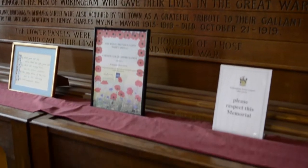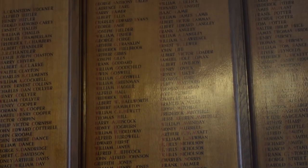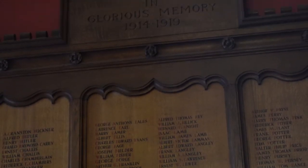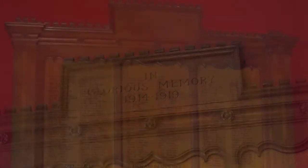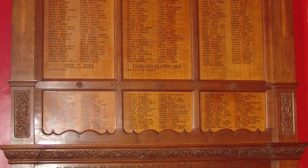Later, the names of those soldiers who lost their lives in the Second World War and the Falklands War were also added. Councillor HC Milne, the then Mayor, took the initiative to raise funds to build this memorial.